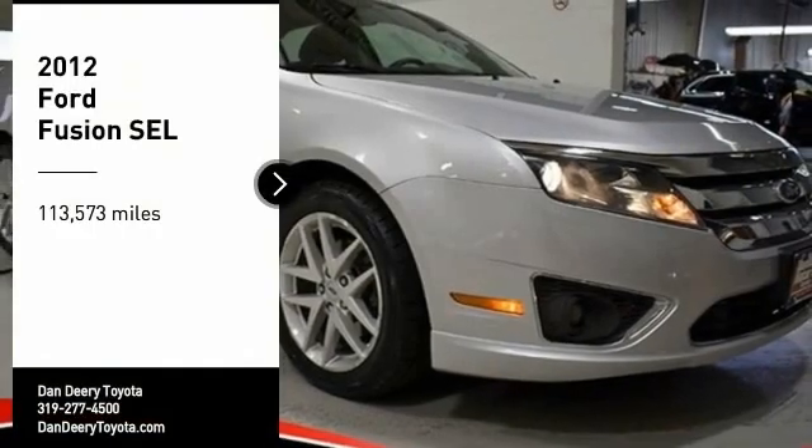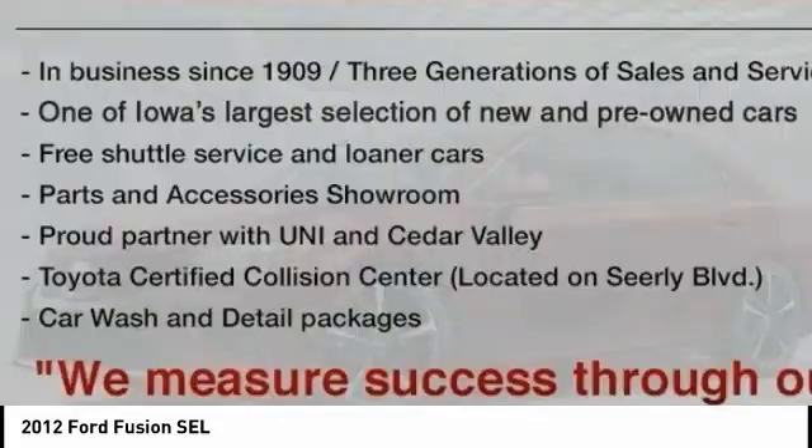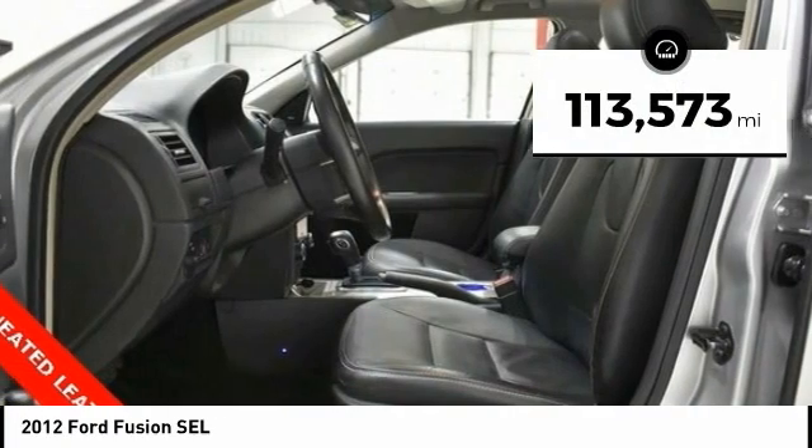Looking for the right vehicle? Check out the 2012 Fusion. You can have both impressive power and great economy in a Fusion. This vehicle has less than 115,000 miles.